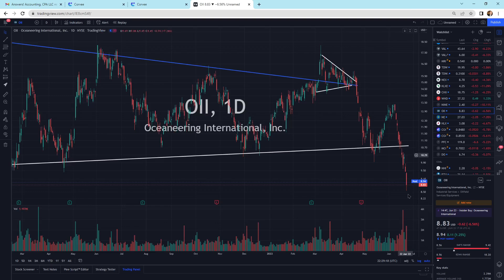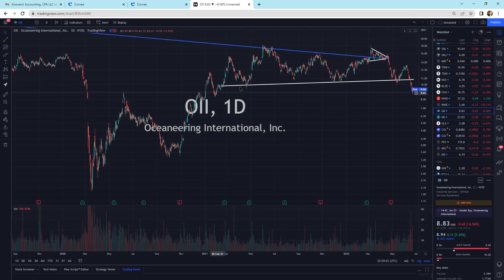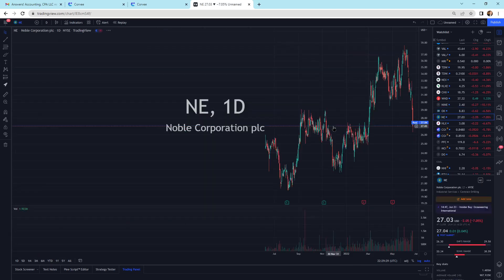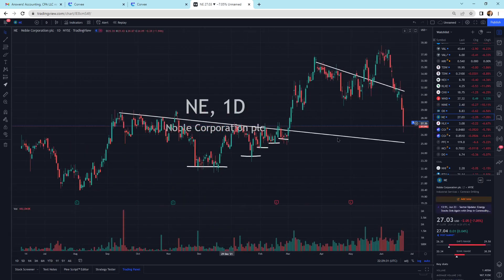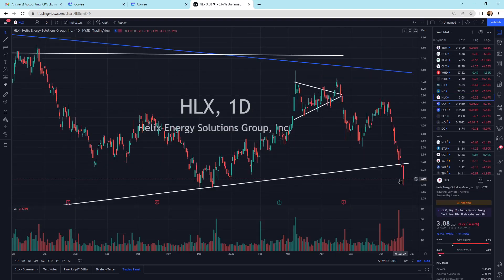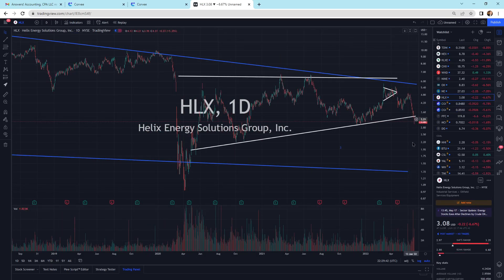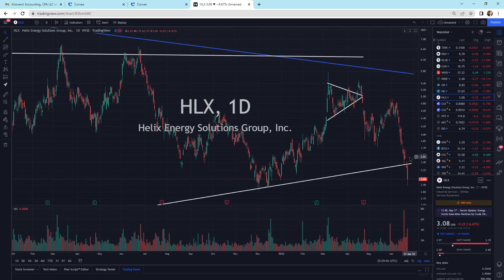OII selling off, a little wick at the bottom. There's our kind of big picture view — there was our support line, we pierced our support line. Noble Energy selling off as well, the next support area is at $25. We've got Helix Energy Solutions right on the support level selling off a little bit more today. We've got another support level way down there if it were to break and make a run.